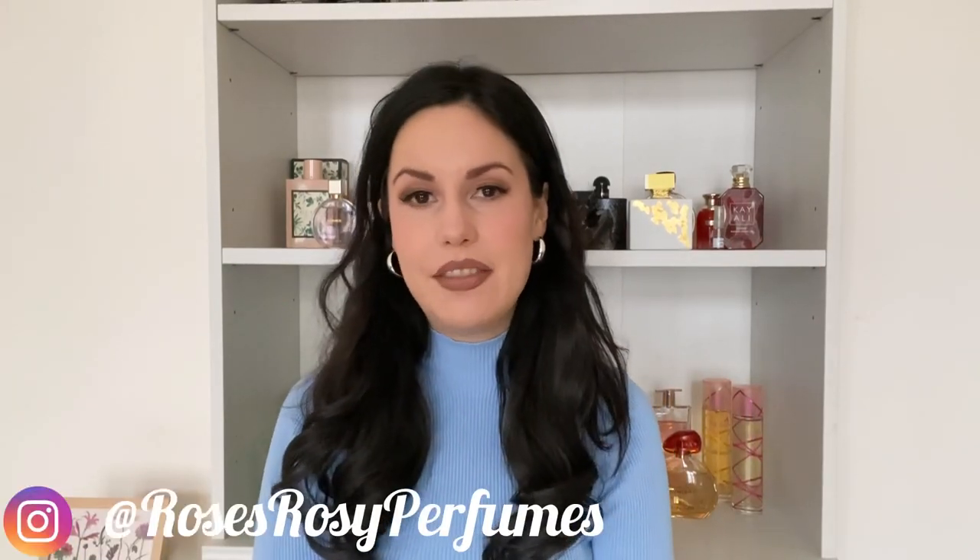Hey guys, welcome or welcome back to my channel. My name is Rose and I make fragrance videos. Today's video is about a fragrance I recently saw in the shop and I was basically intrigued by the name of it. It is Bulgari Man Rain Essence. I thought like, rain — does it smell of rain? What does rain smell like? But I was intrigued by the name and it's actually currently raining, so the perfect time to make this video. If you're interested in this fragrance, just keep on watching.